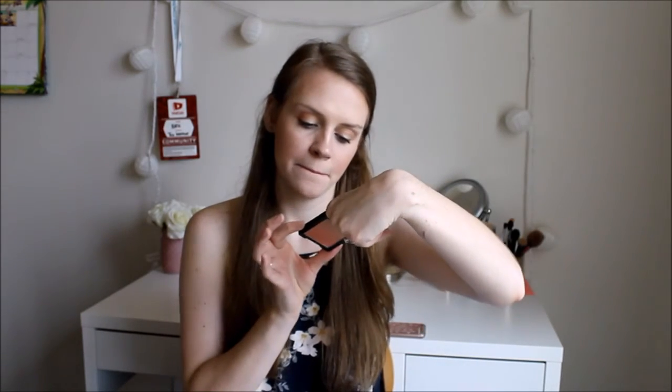Next, I have a Wet n' Wild blush. This is the Color Icon Ombre Blush in the shade — Might I Buy You a Drink? — or Mai Tai. This is a beautiful color. I love it so much, it looks so great on my skin tone, and it's just super pretty, natural, and beautiful. I'm a huge fan. Wet n' Wild seriously outdoes themselves because this was like $3. Hands down, a beautiful blush.